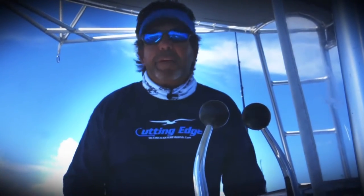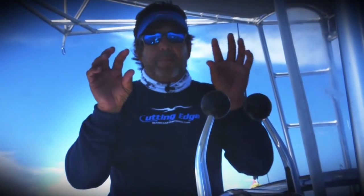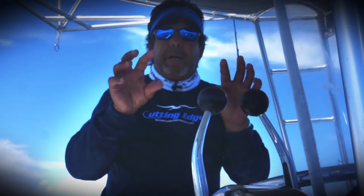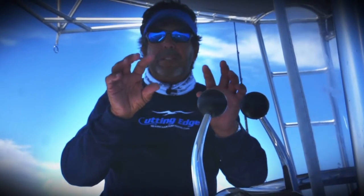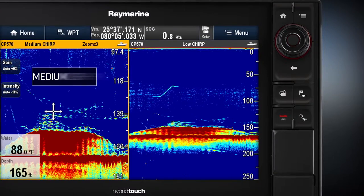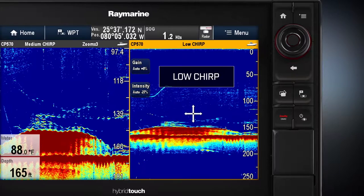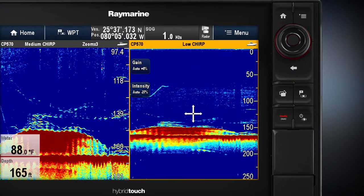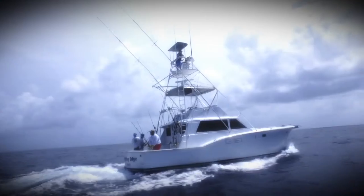One of the cool features about the CP570 Chirp Sounder is that having it is almost like having two units in one. It has the medium chirp and the low chirp independently pinging at the same time, which gives you unbelievable performance. Medium will always separate the fish from the bottom, whereas the low frequency might combine them all, or it may look like a mask when really there is a gap of bait and fish there.